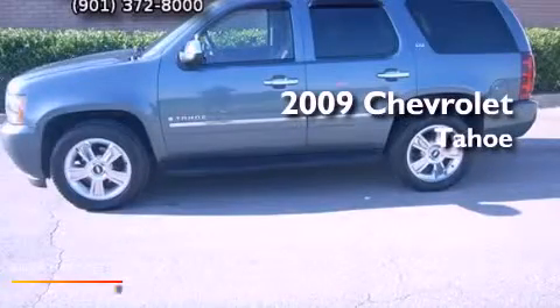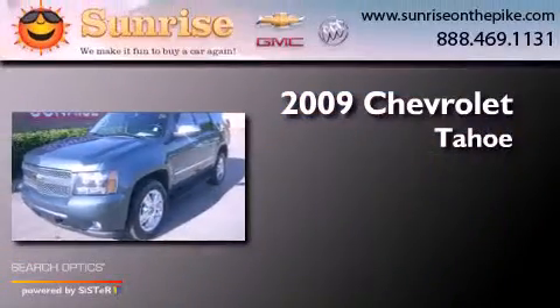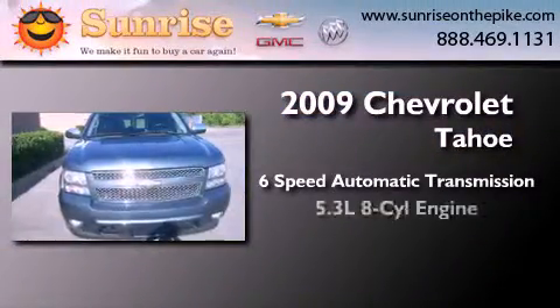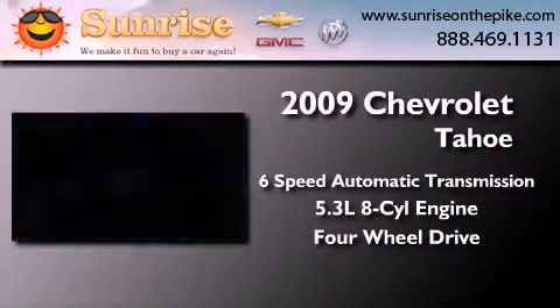This is a certified pre-owned 2009 Chevrolet Tahoe. This SUV has a 6-speed automatic transmission, a 5.3 liter V8, and the added capability of 4-wheel drive.